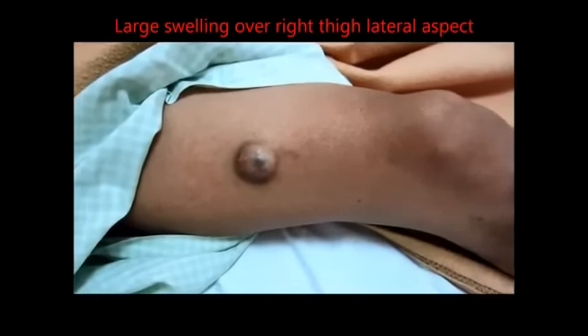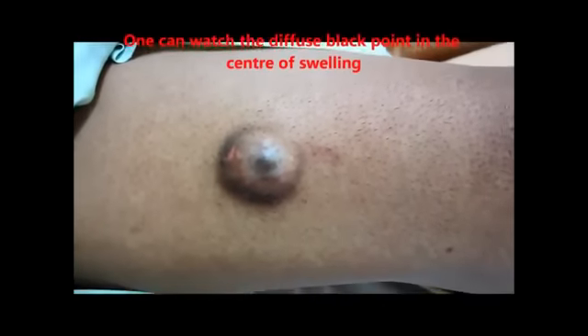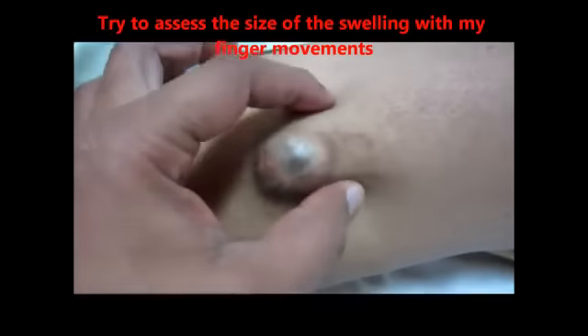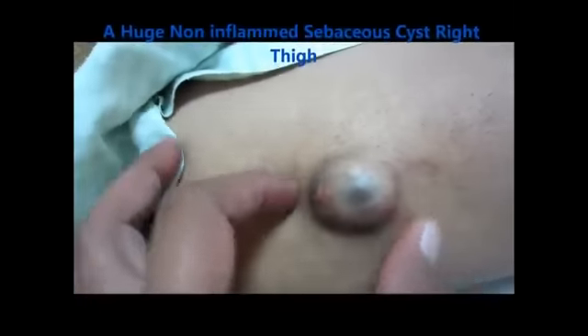This young gentleman has a large swelling of the right thigh, lateral aspect. One can see a huge superficial, non-tender, mobile swelling over his right thigh. One can appreciate the size of the swelling by my finger movement. One can see there is a diffuse black point in the center of the swelling.